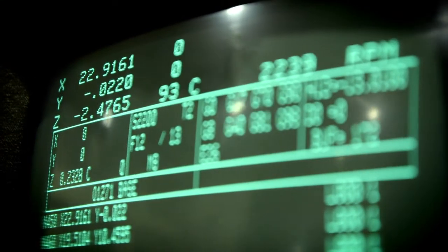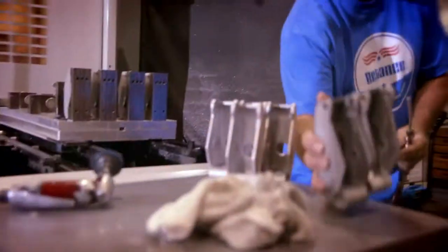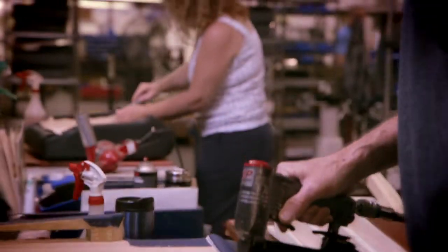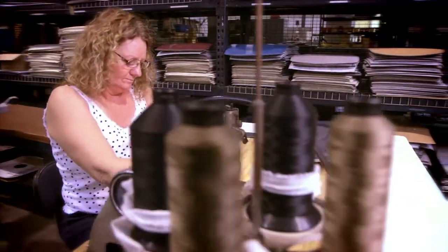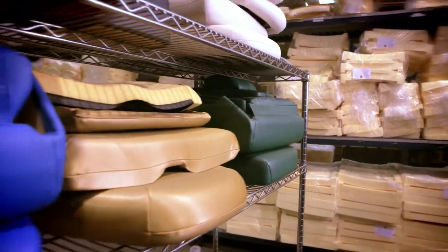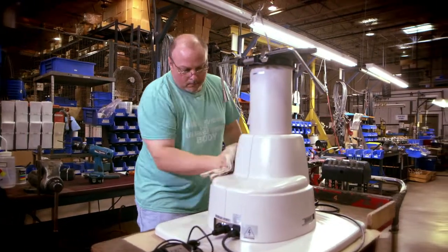The metal shop uses computerized lathes to fashion real steel into parts. At the upholstery station, chair cushions are built up with high-density foam, covered with heavy-duty vinyl. They're durable, clean up easily, and swap out quickly to change colors.